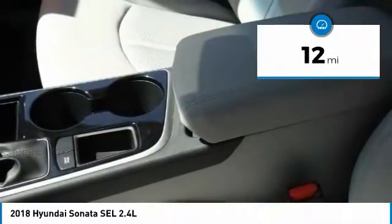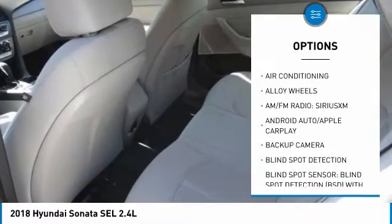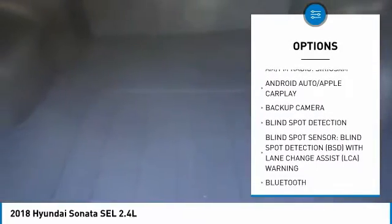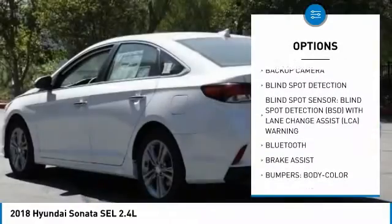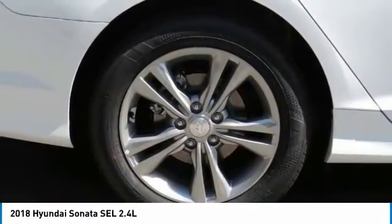Here are some of this vehicle's great options: traction control, air conditioning, dual air bags, Bluetooth, leather wrapped steering wheel, backup camera, power steering, alloy wheels, four wheel disc brakes, and heated front seats.